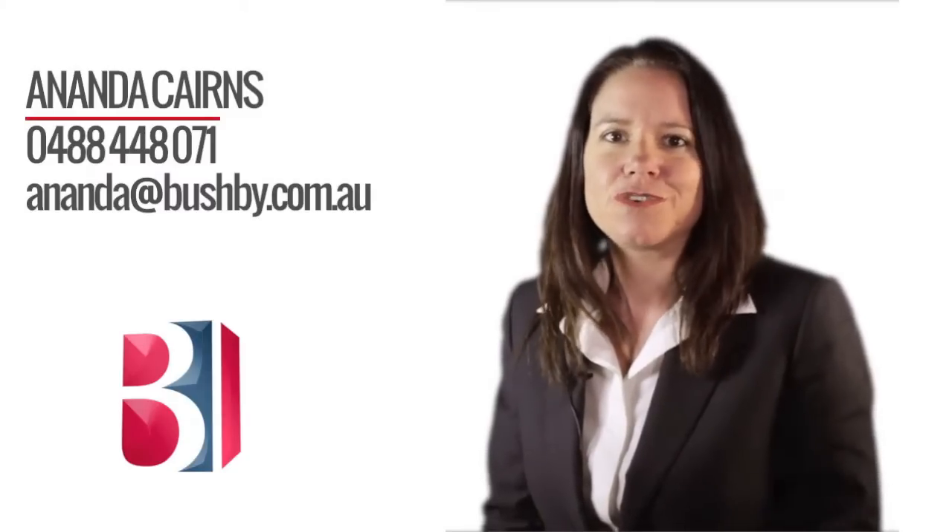Hi, thanks for watching. If you'd like any further information or to view this property or any other Bushby property, please call me, Ananda Cairns. I look forward to talking to you soon.